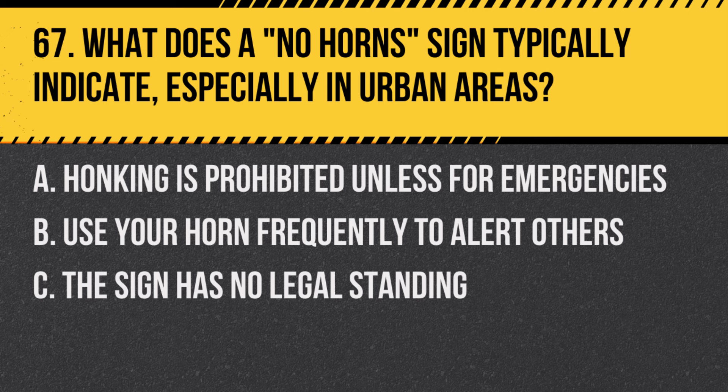Question 67: What does a no-horns sign typically indicate, especially in urban areas? A. Honking is prohibited unless for emergencies. B. Use your horn frequently to alert others. C. The sign has no legal standing. Answer: A. Honking is prohibited unless for emergencies. This sign is typically used in quiet zones, like near hospitals or schools.